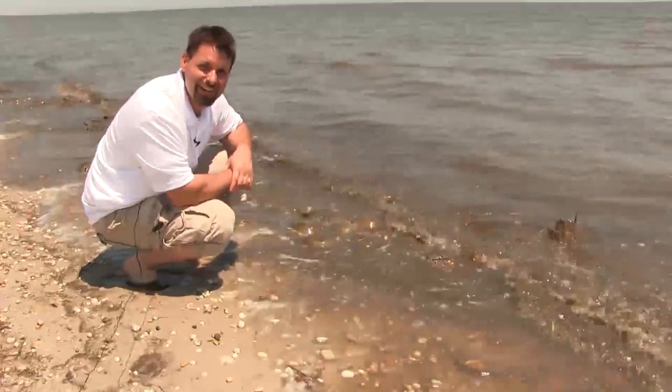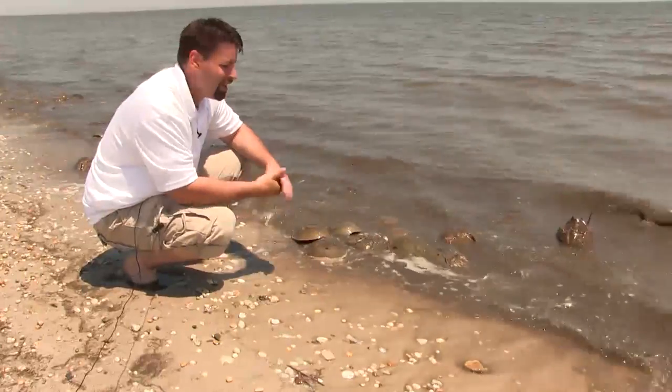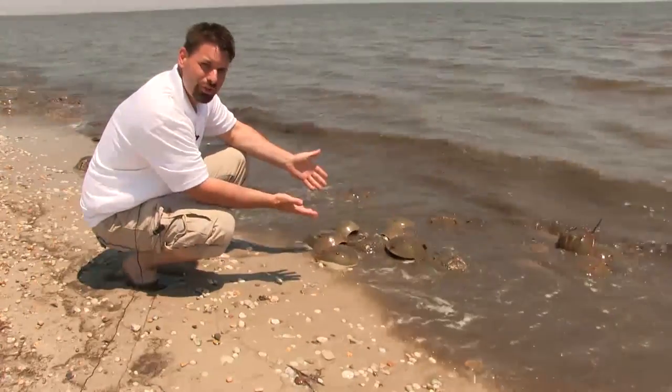Hi, I'm Jared. Welcome to Fun Science Demos, here on location in the sunny, sandy beaches of Delaware. The big idea today is horseshoe crabs.